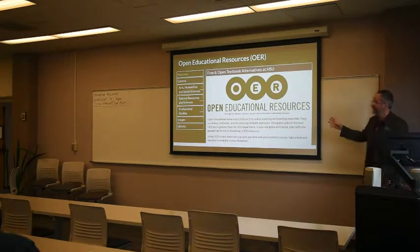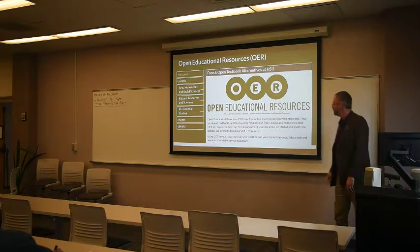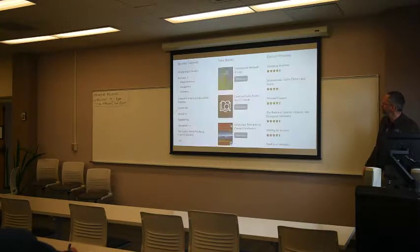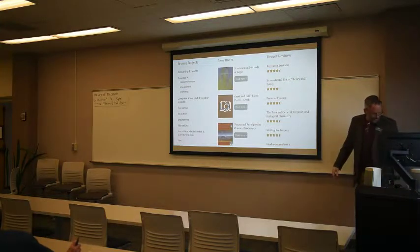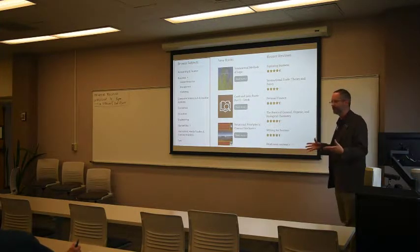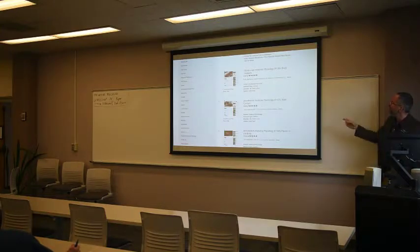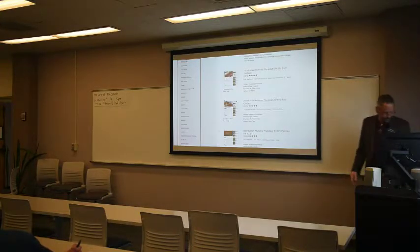We have a site at the library for open educational resources where you can find them, and one of the computers back here is turned to this page too. Just to show a sample of different sites where you can go to find these materials. The Open Textbook Library out of the University of Minnesota is all textbook-based; these have all been used and have a criteria requiring use in multiple classrooms, but you can browse and they have reviews. OER Commons is another site that is really expansive — there are over 20 different categories of materials that you can find and plug right into a curriculum.